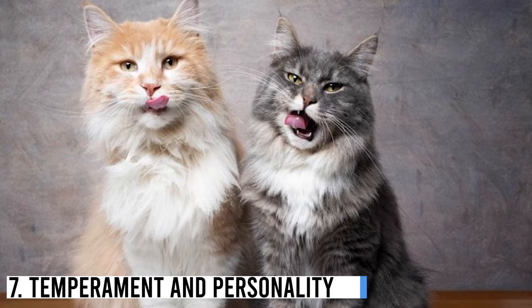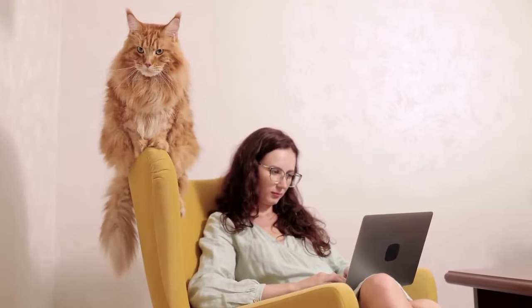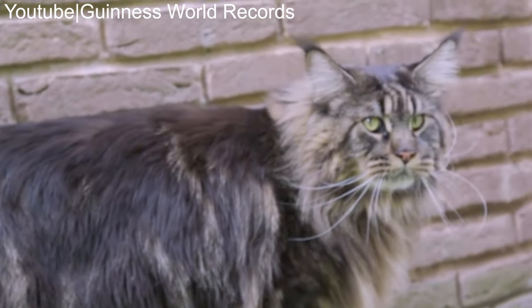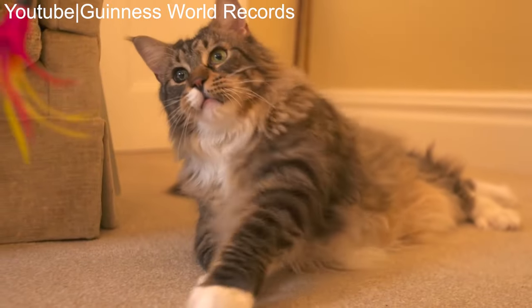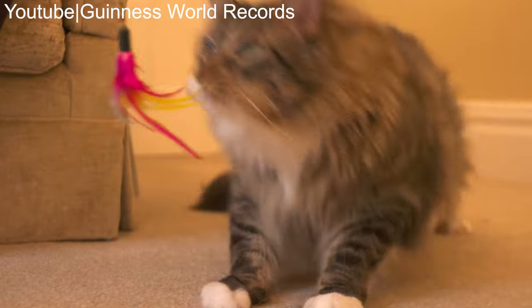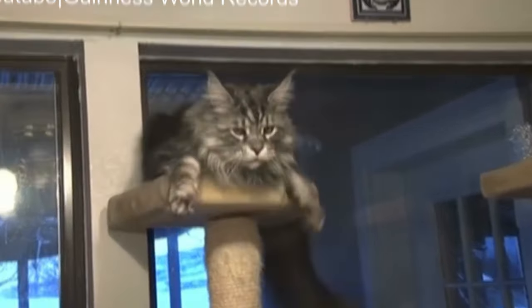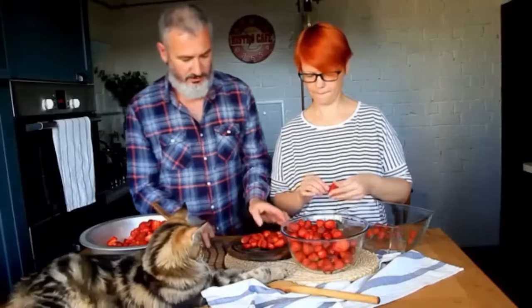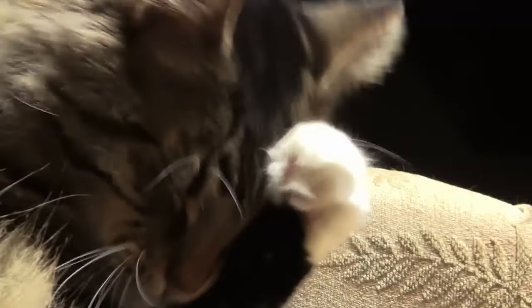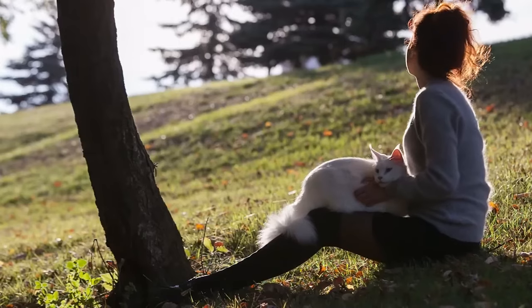Temperament and Personality. Understanding the temperament and personality of these breeds is crucial when deciding which one might be the right fit for your home. Maine Coons are often described as gentle giants. They are known for their friendly and sociable nature, and are highly intelligent cats that enjoy interactive play and puzzle games. Maine Coons are quick learners and can even be trained to perform tricks. They are generally good with children and other pets, making them a great choice for families. Maine Coons are independent, but also love to be a part of family activities, and appreciate companionship.